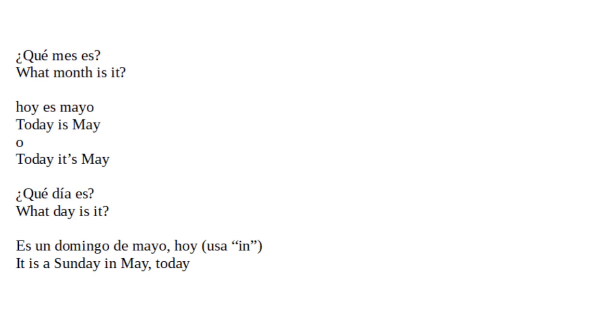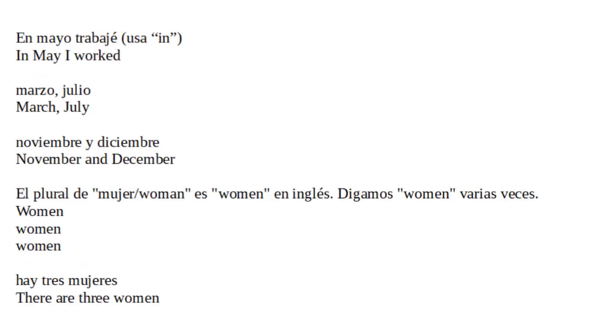¿Qué día es? What day is it? Es un domingo de mayo, hoy. Usa 'in'. It's a Sunday in May today. Mayo. And mayo, trabajé. Usa 'in'. In May, I worked.